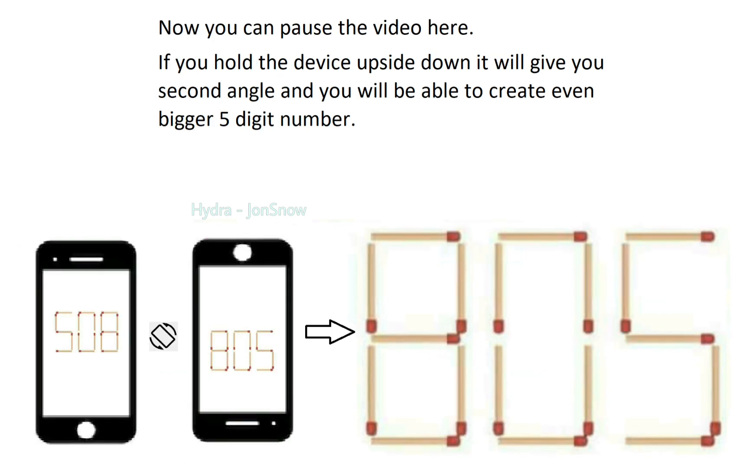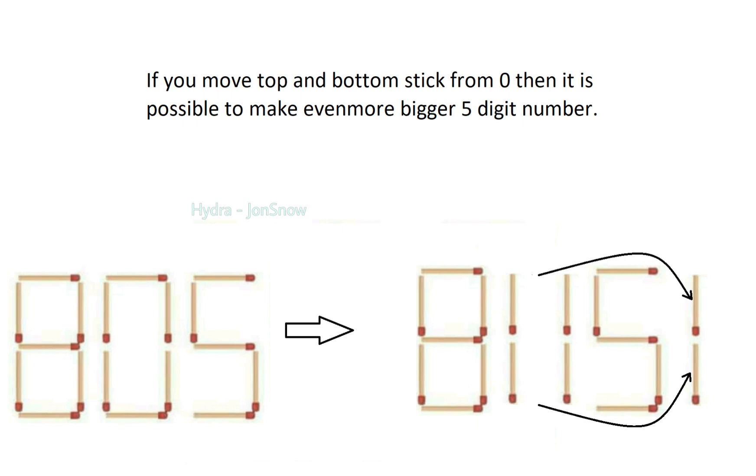Now you can pause the video here. If you hold the device upside down it will give you a second angle and you will be able to create an even bigger 5-digit number. If you move the top and bottom stick from 0, it is possible to make an even bigger 5-digit number.